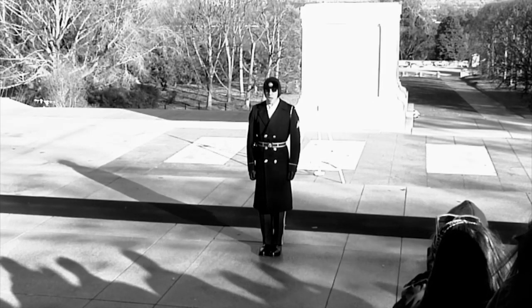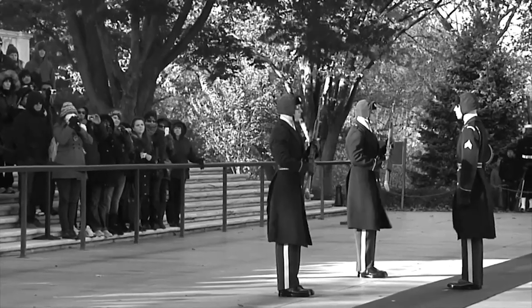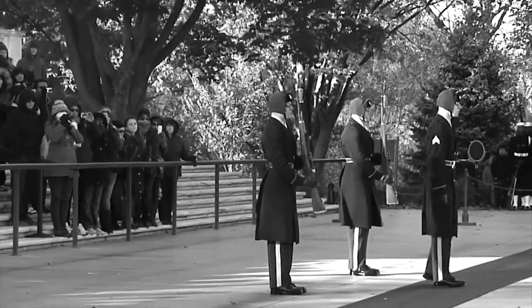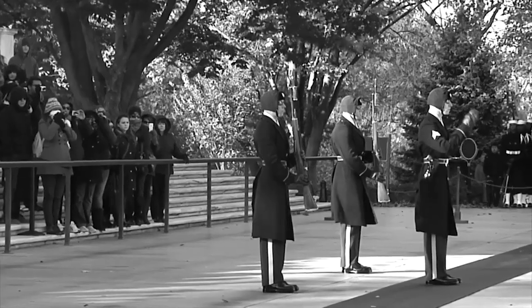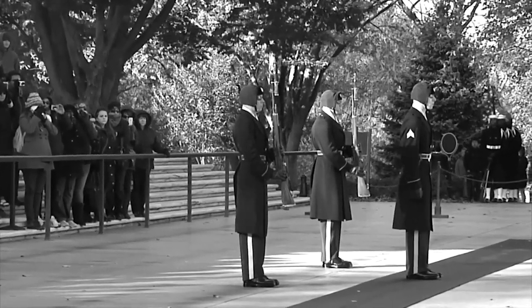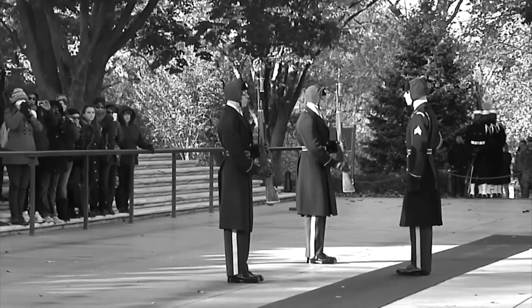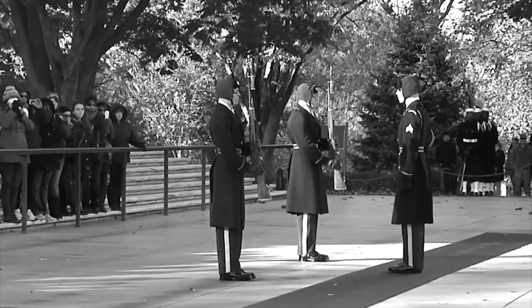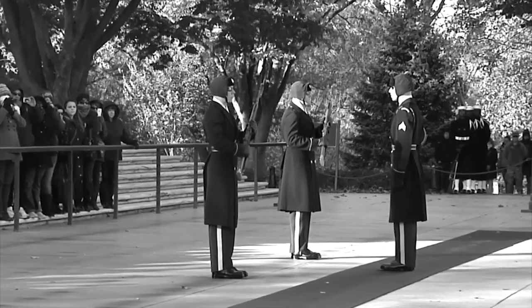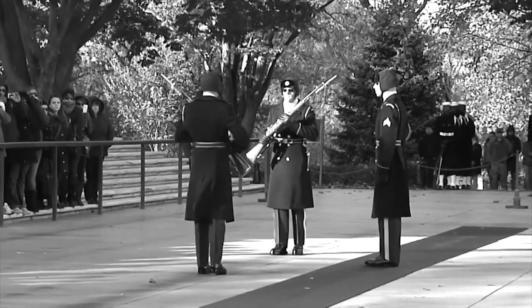Ladies and gentlemen, may I have your attention, please? I am Sergeant Leamy of the 3rd Infantry Regiment, United States Army — Guard of Honor, Tomb of the Unknown Soldier. The ceremony you are about to witness is the changing of the guard. In keeping with the dignity of this ceremony, it is requested that everyone remain silent and standing. Thank you.